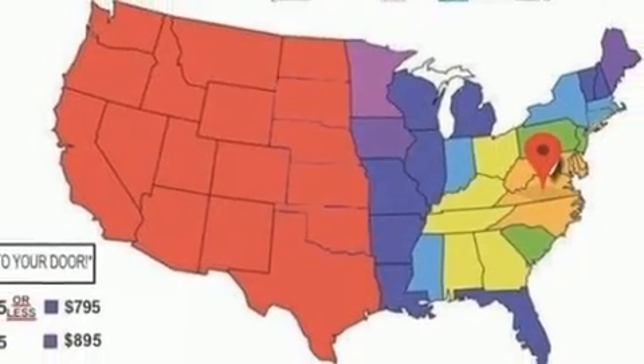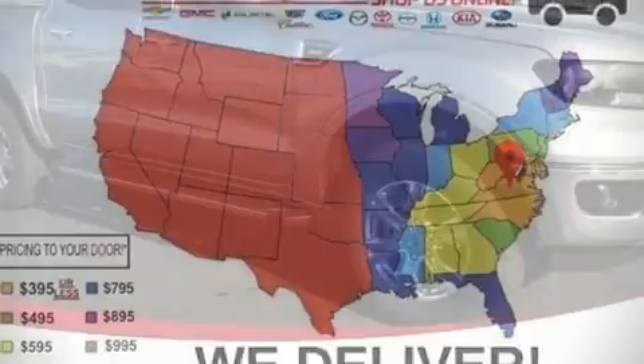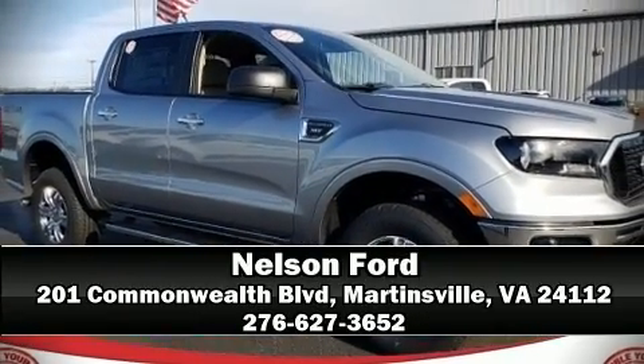With electronic stability control supplementing mechanical systems, you'll maintain precise command of the roadway. Our sales staff will help you find the vehicle you've been searching for — stop in and take a test drive.